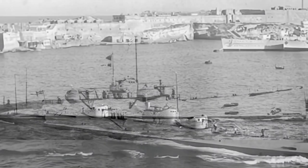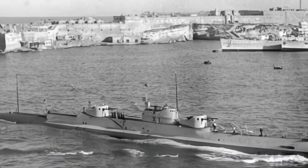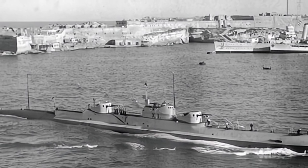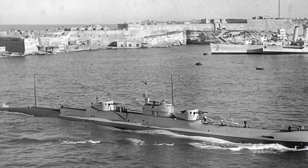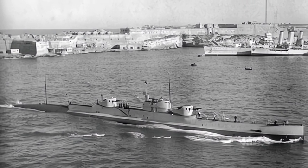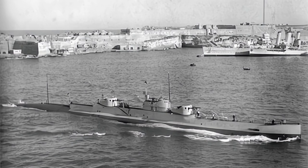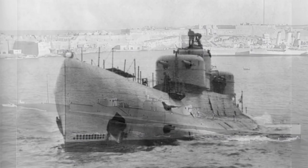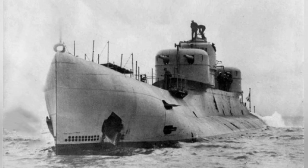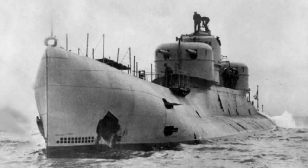The only X-1 submarine was completed and commissioned in 1925, which may have been related to the situation at the time. During World War I, the Royal Navy of the United Kingdom held a strategic advantage, and the demand for such specialized submarines was not high. After World War I, the focus was on recuperation, so the slowdown in related work was also normal.